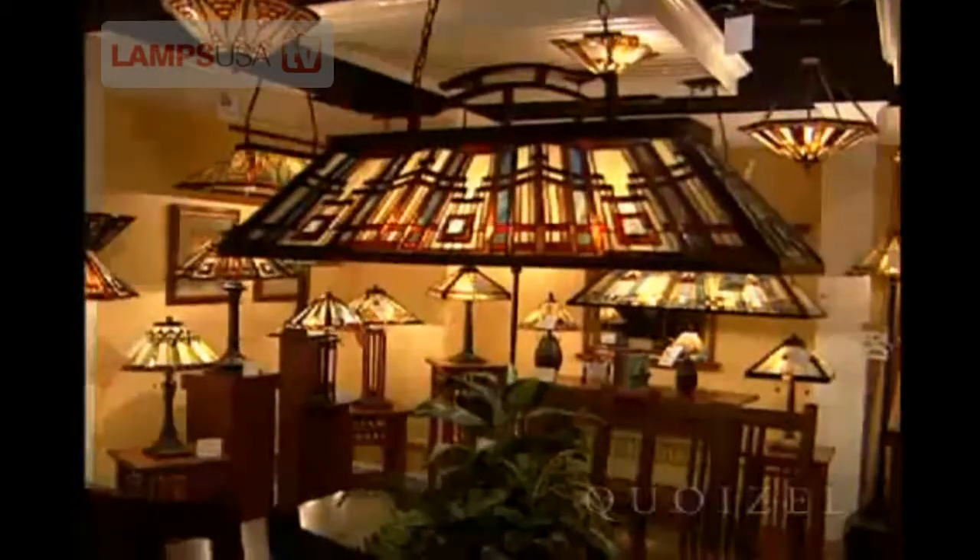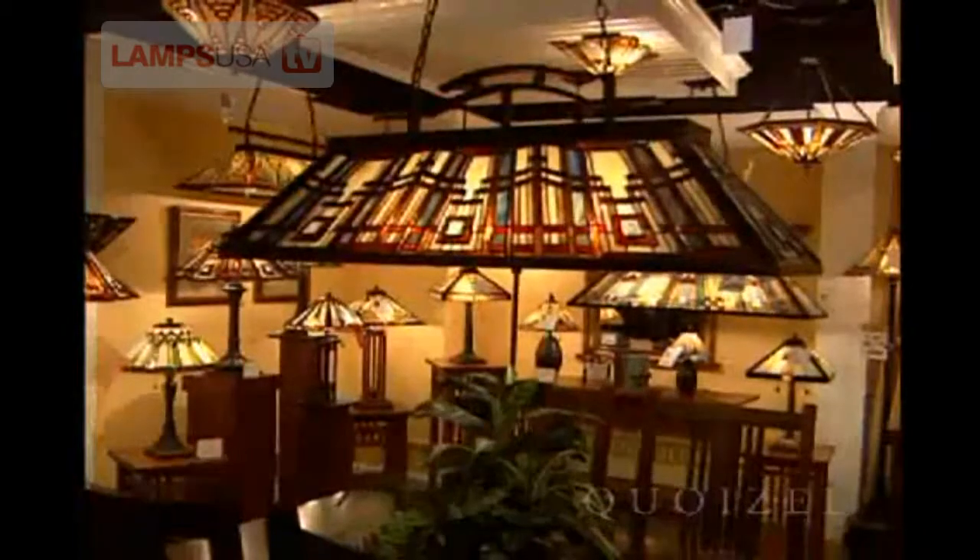You are now looking at the classic craftsman collection, which truly follows the inspiration of Frank Lloyd Wright, who honed in on the natural woods and the clean lines that are very popular in today's home decor.